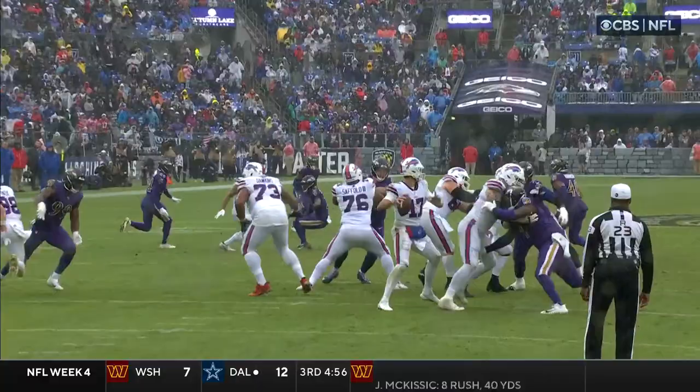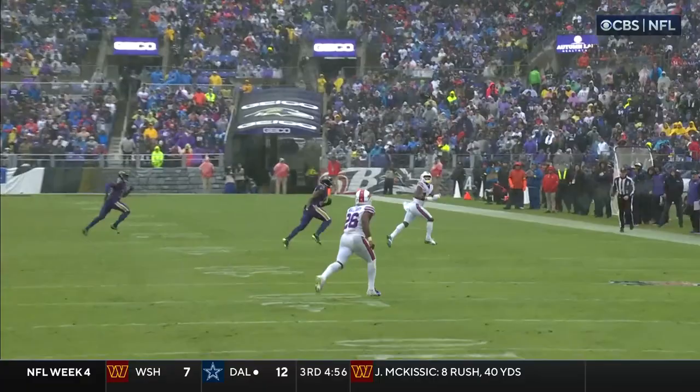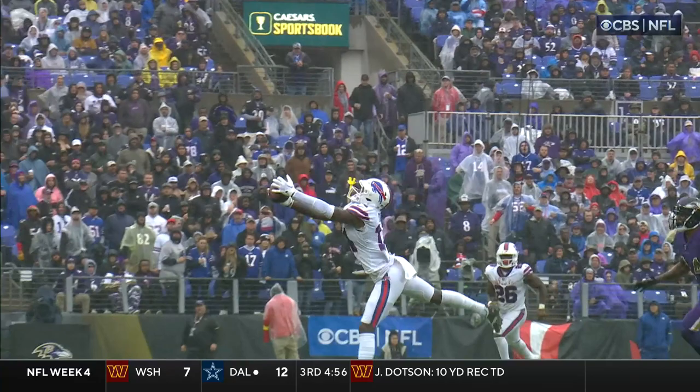Stephon Diggs with the grab. First down, Buffalo. From a Buffalo perspective, everything gorgeous on that play — the route, the throw, the catch. And this is an offense that really struggled to get in sync in the first half.